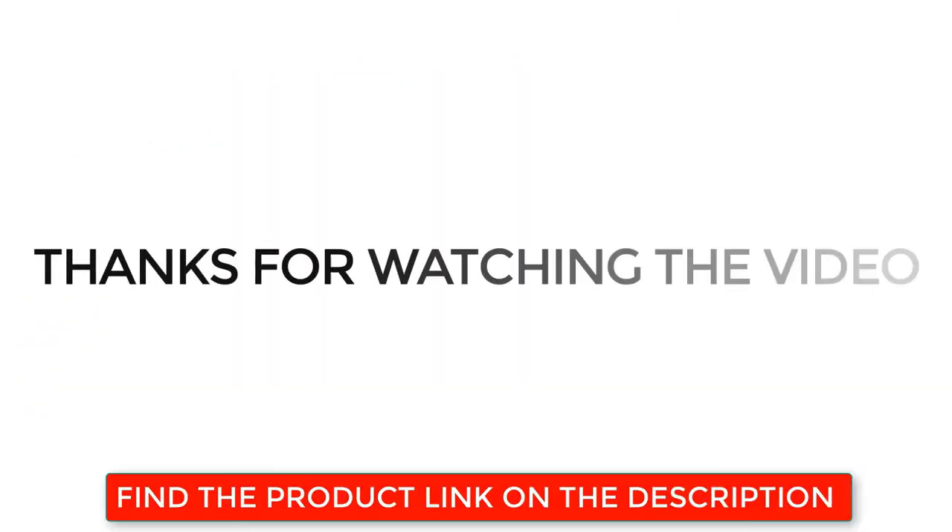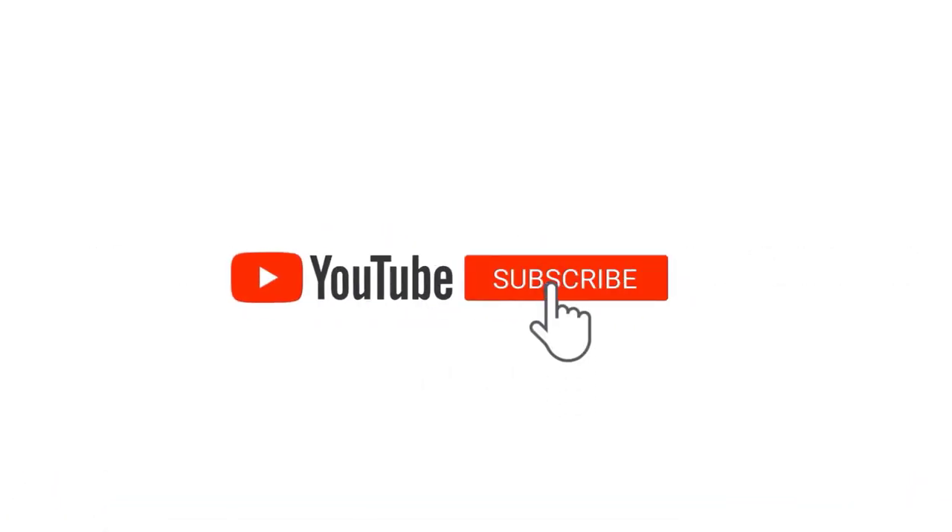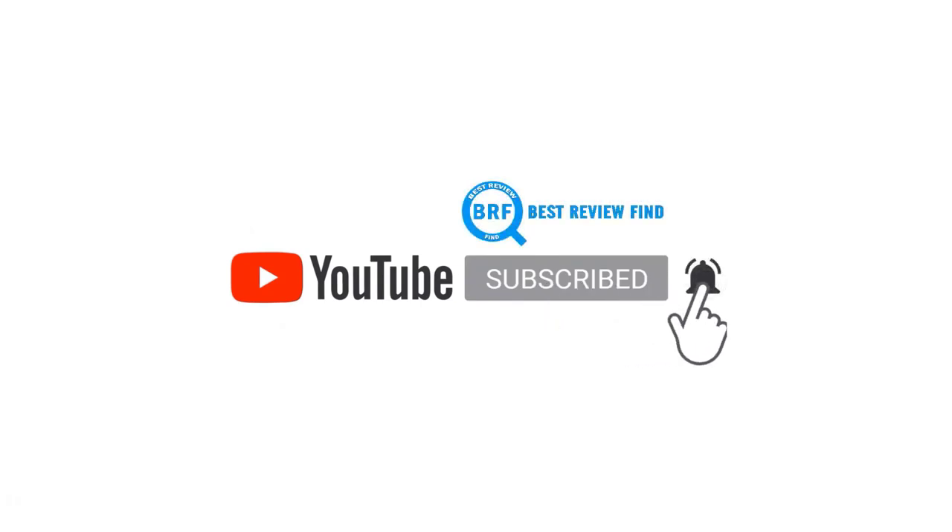Thanks for watching the video. Find the product link in the description below. If you like this video, please subscribe to our channel and click on the bell so you are notified when we upload a new video on our channel.